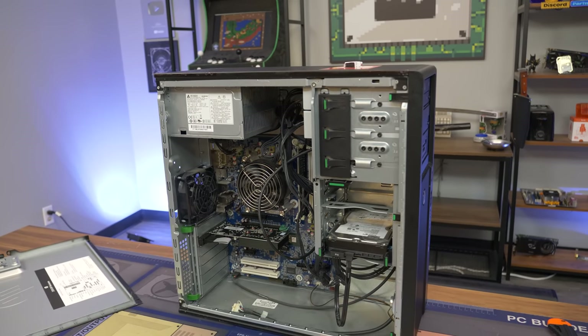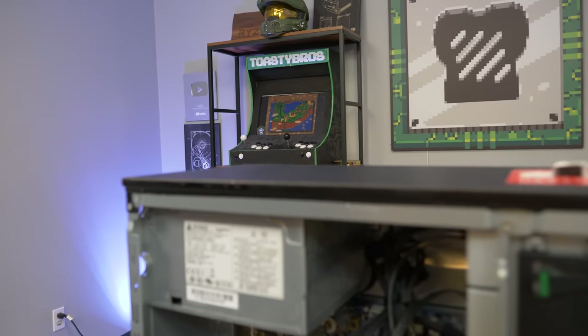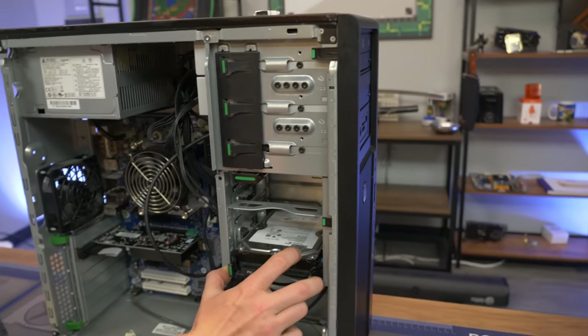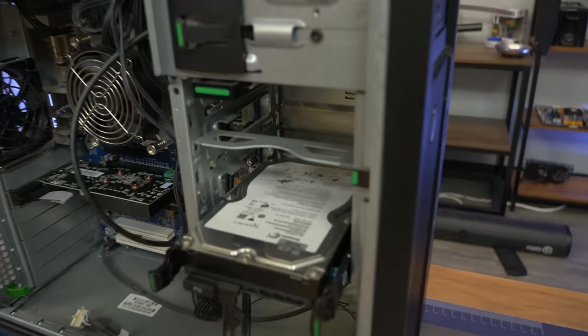Some of these workstations were so crazy — you could get dual CPU sockets, and they often have really high wattage power supplies. This one has 400 watts, which is not super crazy, but look how big this thing is for 400 watts. One disadvantage when buying any computer this cheap is you're probably only going to get a hard drive.